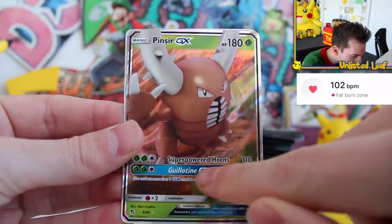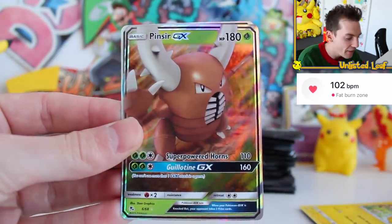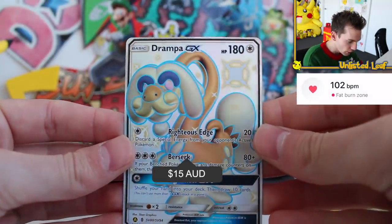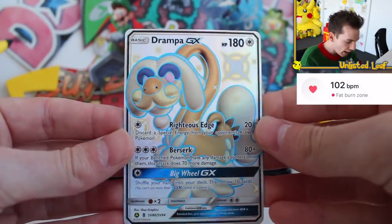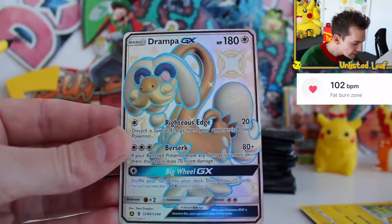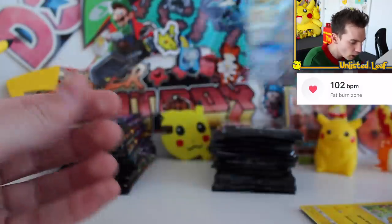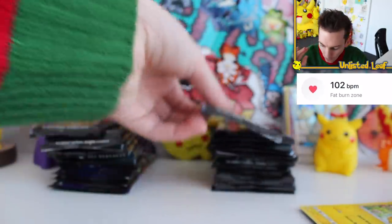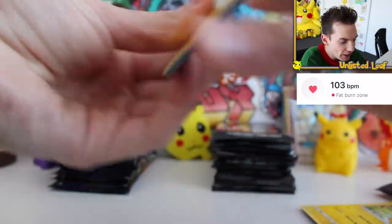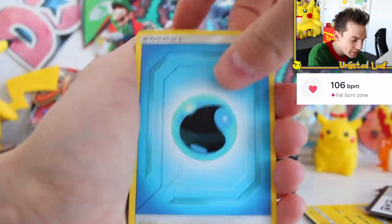Pinsir GX as well! Look at this — super powered horns. Gelatine — that is some of the most brutal attacks ever. Pinsir GX, you're going to go at the back for that recap. And Drampa, Full Art Shiny GX. I have been told to watch out — some of these cards are miscut because they were flying out the printer. Not the end of the world; Drampa GX looks okay. When Drampa first got announced, I thought it would be my new favourite Pokémon. I actually just found him last night in Pokémon Snap, floating by — what a cool dude.